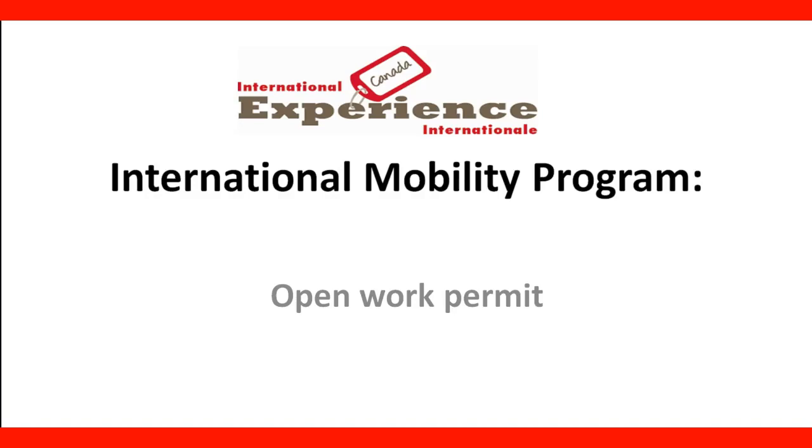Hello, and welcome to our next lecture: the International Mobility Program, Open Work Permit.